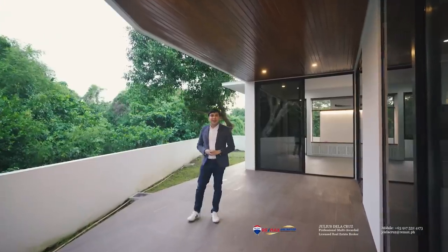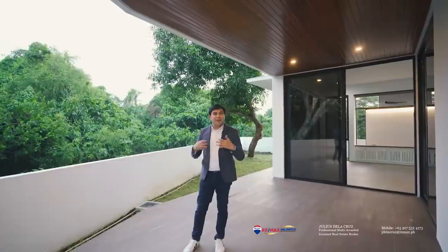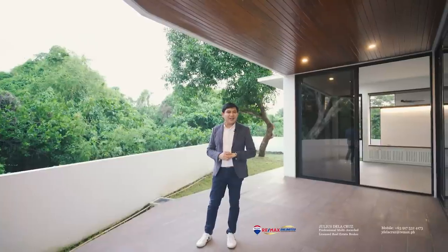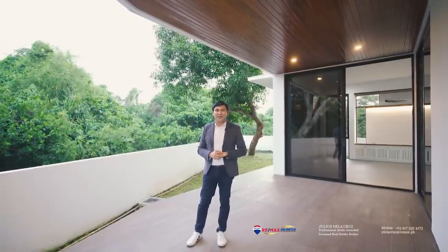Living a beautiful life inside an amazing home doesn't seem like an impossible task after looking at this property. With its amazing layout, high elevation, and the fact that it sits inside Ayala West Grove Heights, this property is definitely one for keeps. I hope you enjoyed watching this house tour, and we look forward to welcoming you home here.